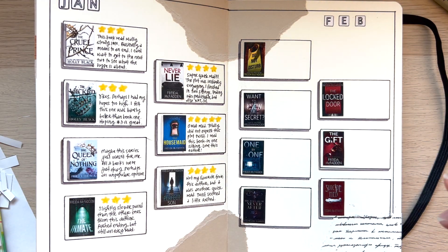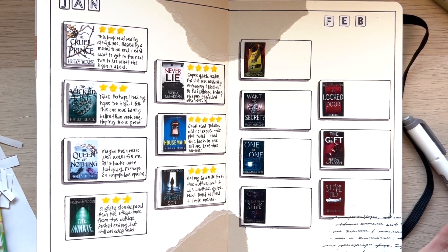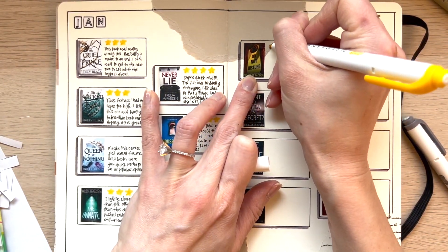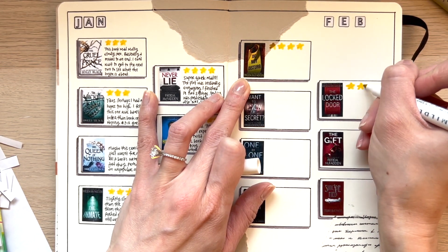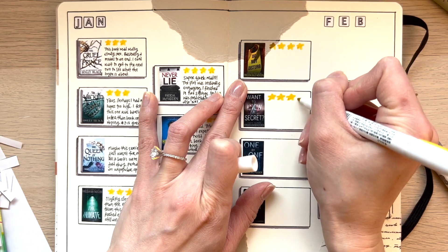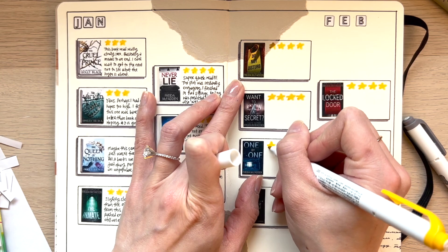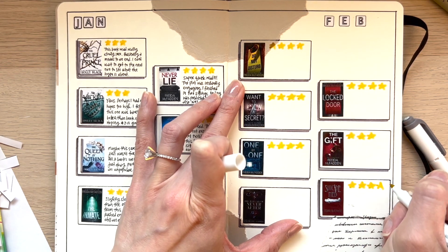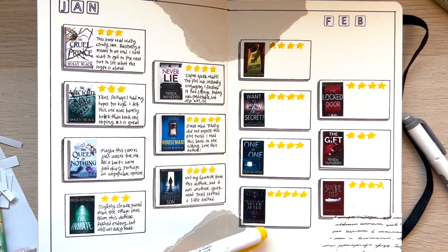I had to take a pause due to a coughing attack — this cough is really persistent. I'm just looking for my yellow highlighter. I also wrote down how many stars I gave the books as I was reading, so I'm just going to write that down here. The Locked Door got four. Want to Know a Secret got four — pretty consistently getting fours and fives. The Gift was a short one, and because it was so short there wasn't a lot of development, so I gave it a three. Suicide Med I gave a three and a half — it took a long time to get into the book, but she ties it in nicely at the end. And The Ballad of Never After — five stars.